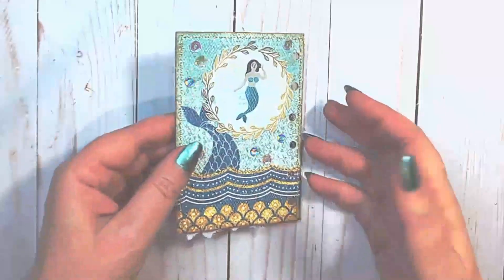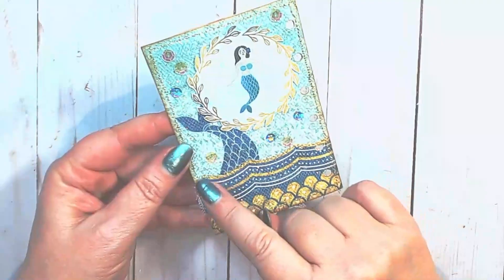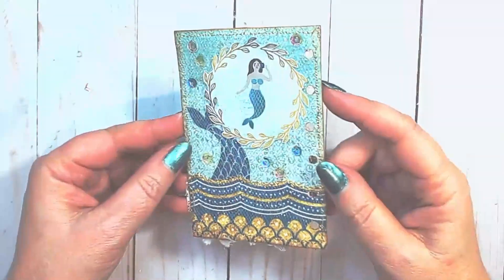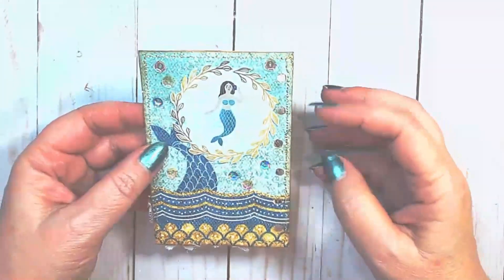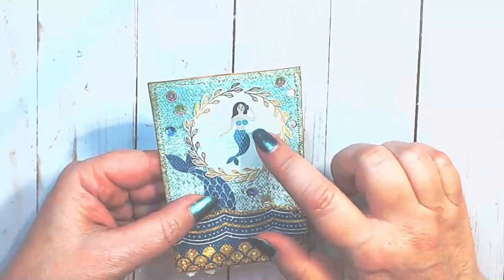I have the netting sewn onto the page and I also sewed across the waves here. I'm thinking this is looking really good — I love the bling. I know it's a bit simple, but I think for the whimsical prompt it suits it very nicely. I've added a little bit of Wink of Stella on the tail.